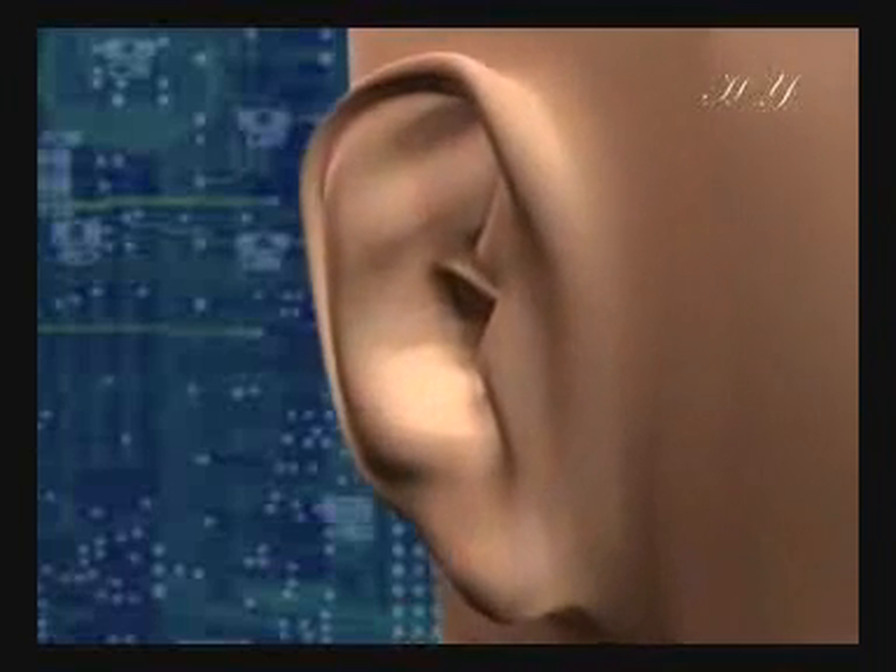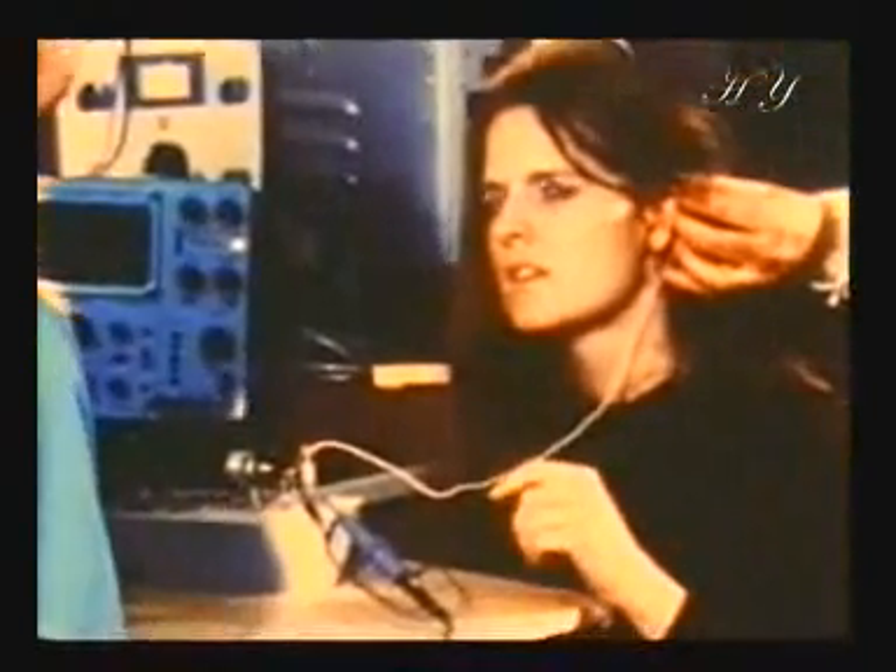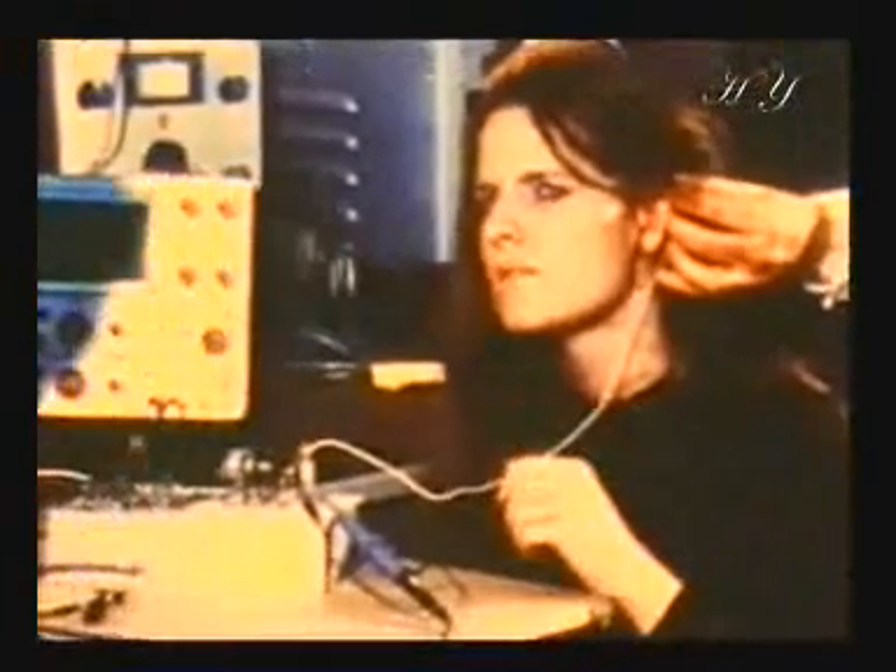The human ear consists of several components, and hearing is the result of all these working in harmony together. A deficiency in any one of these components means that a person either becomes deaf or else suffers severe hearing difficulties. Brief details of how hearing actually takes place will enable us to understand how complex the process is, as well as the sensitive balances on which it is constructed.